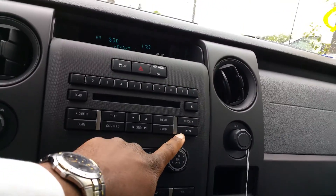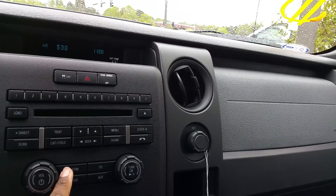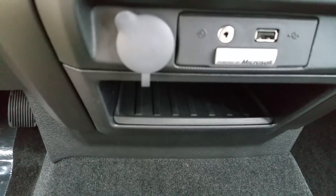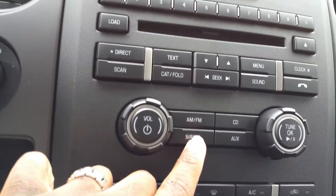You can sync this model with your phone. You also have AM/FM, CD, an auxiliary port located right here, a USB port, as well as SiriusXM radio.